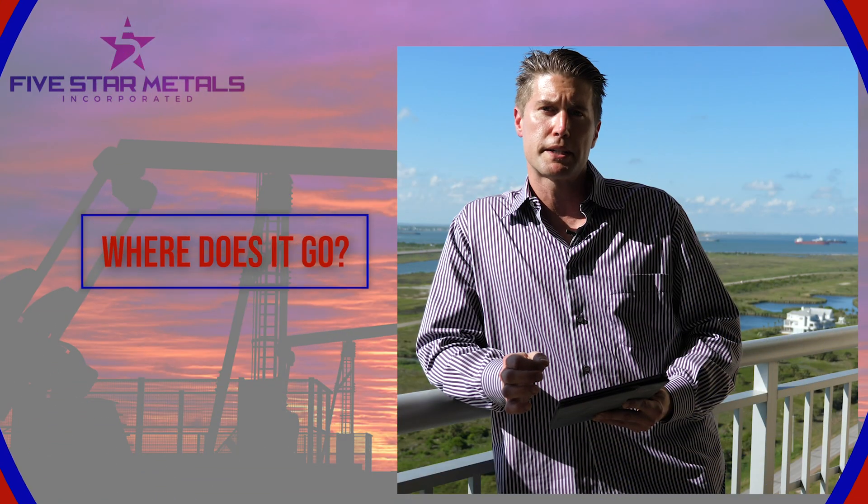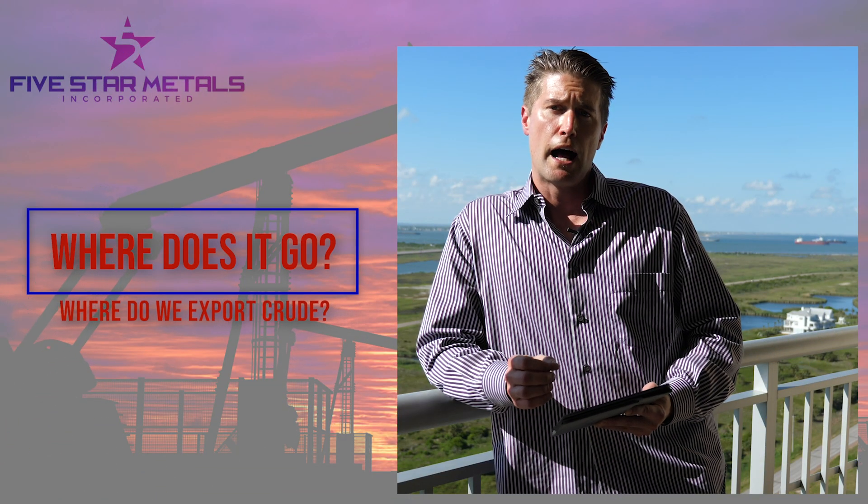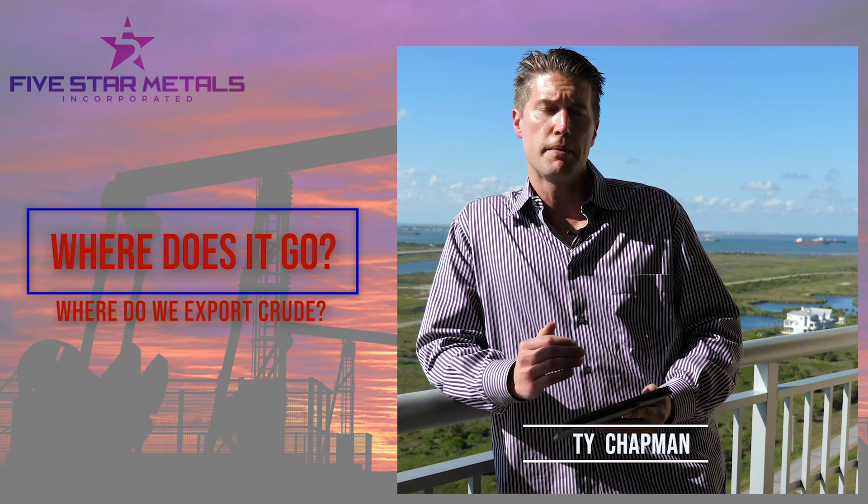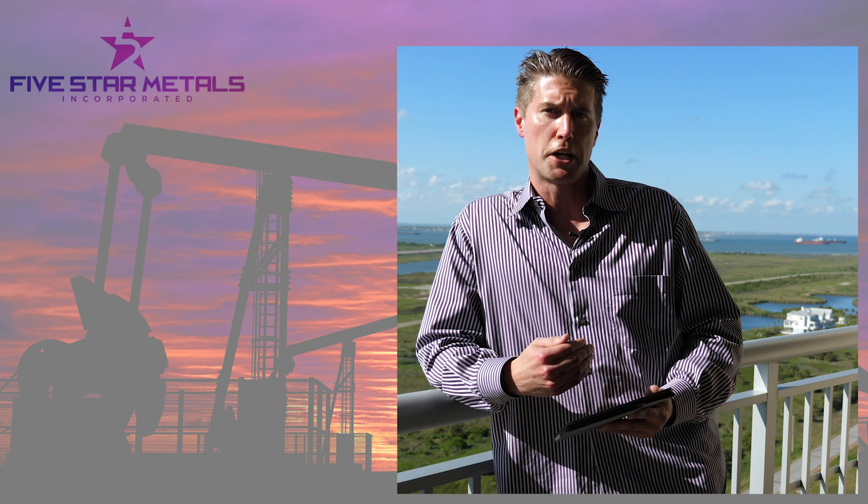Greetings from all of us at Five Star News. My name is Ty Chapman. I'm the president of Five Star. I decided to do something differently in this video — I'm actually shooting this video from Galveston, and behind me you can see the entrance to the Houston ship channel.